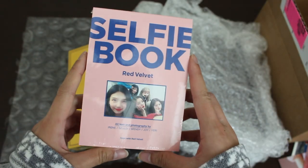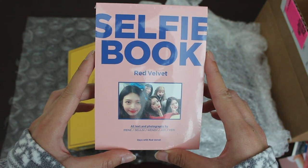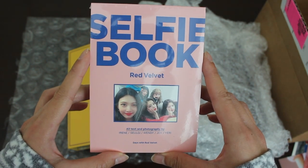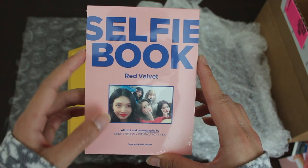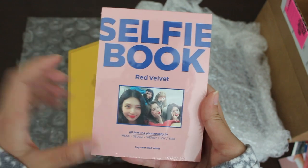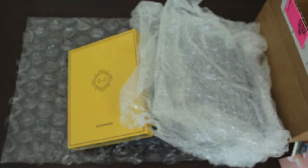And this is my order. I ordered the Red Velvet selfie book — these are the selfies they took when they were filming Season 2 of Level Up, their reality show. This is their first reality show with Joy; Joy wasn't able to join them in Season 1, so it's great to see Joy with them in Season 2. I love that Joy's photo is the biggest right here. Very excited to open this — it's about the size of my hand. They've pretty much just sold me a physical copy of Instagram to be honest, but I still bought it because I love my girls.